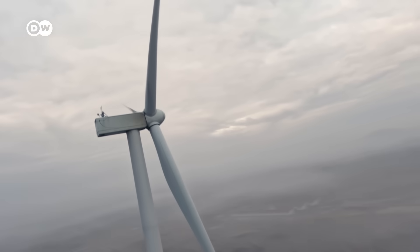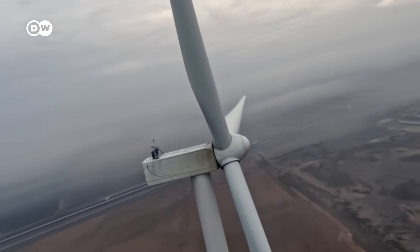Whether on land or at sea, wind turbines only know one direction: up.